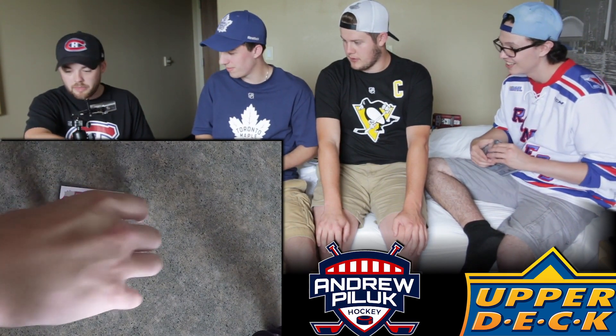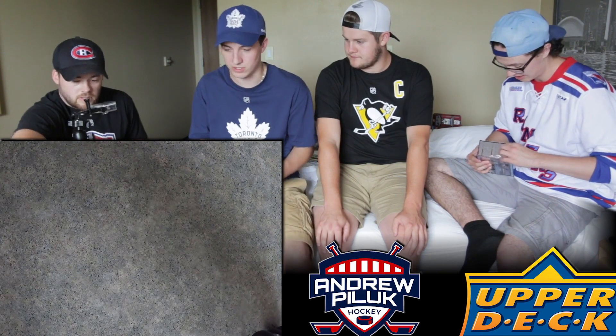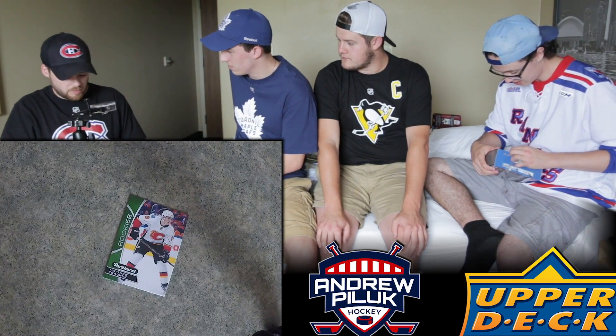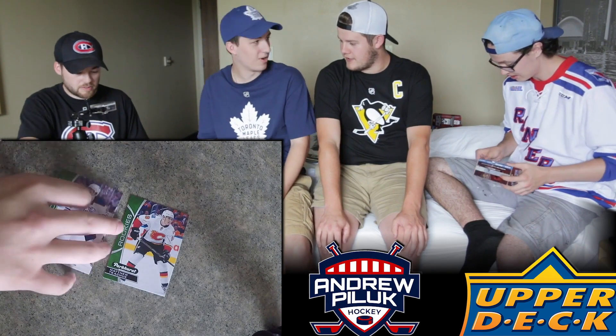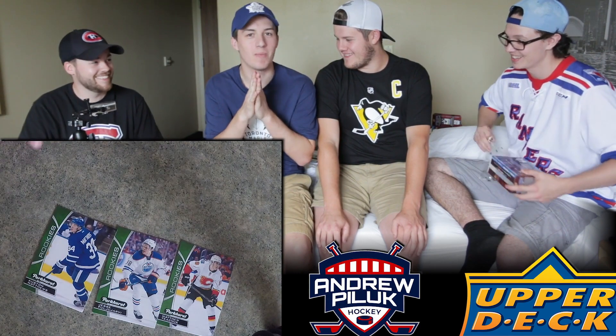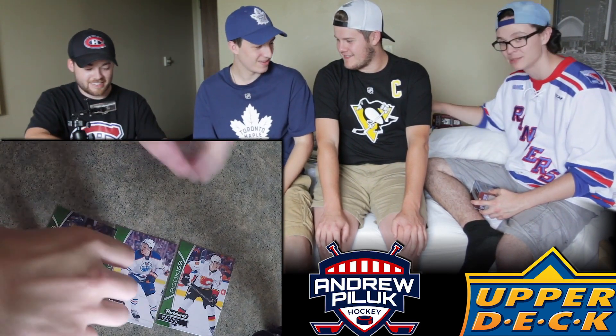I just opened my three packs - Matthew Kachuk, Jesse Pugliarvi, and Austin Matthews! Look at this guy - literally all the Matthews young guns. Give him all of them. Another Pugliarvi too - as an Oilers fan, this pains me.